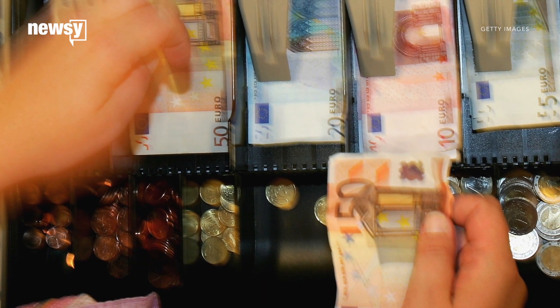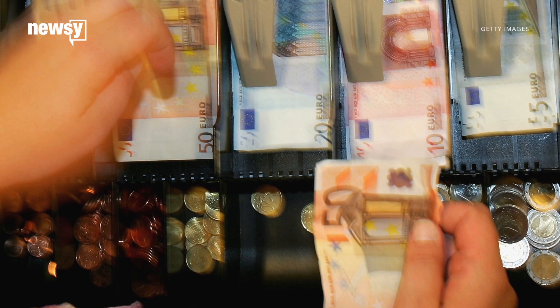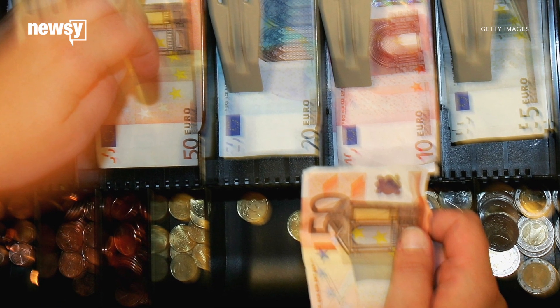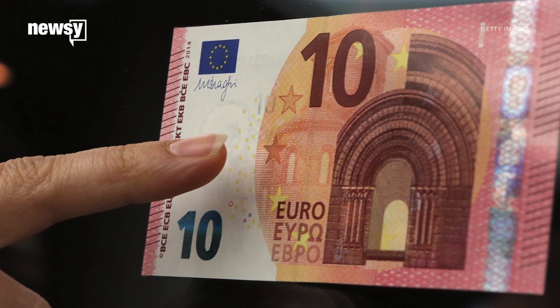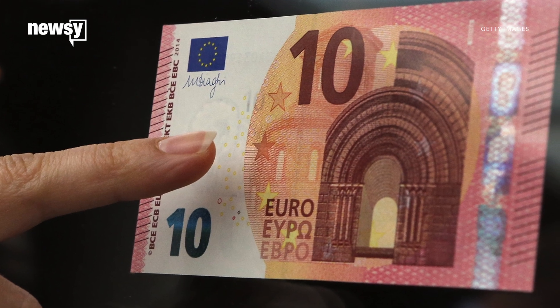The redesign of the 50 euro bill will hopefully make it easier for average people — not just money experts — to tell when a bill is fake. People's brains are wired to spot differences in faces more easily than in objects like buildings. So the European Central Bank worked with neuroscientists and came up with a design using the face of Europa, a Greek goddess.